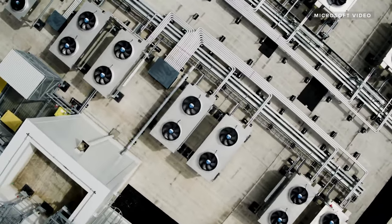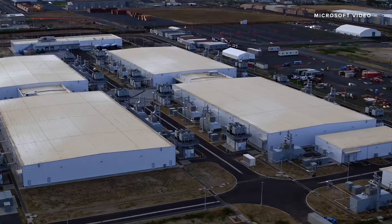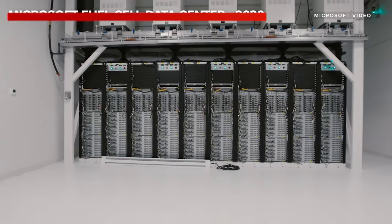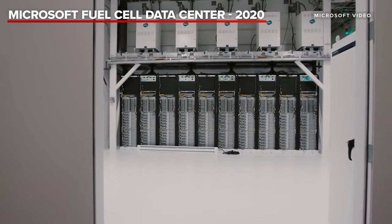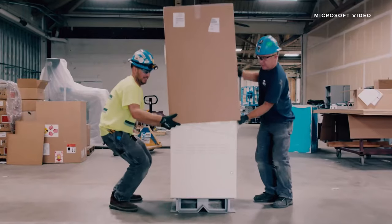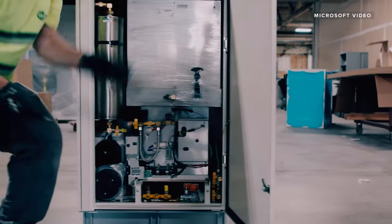Customers come to the cloud because they want the latest and greatest technologies — they want to be able to deploy anywhere in the globe, at any time, without any constraints. If these new technologies are going to come about, would we rethink the way a data center is designed? Would we think about possibly moving the power generation and the consumption of power much closer together? We chose fuel cells for this project because they have some unique characteristics that fit really well with the way that we consume power.